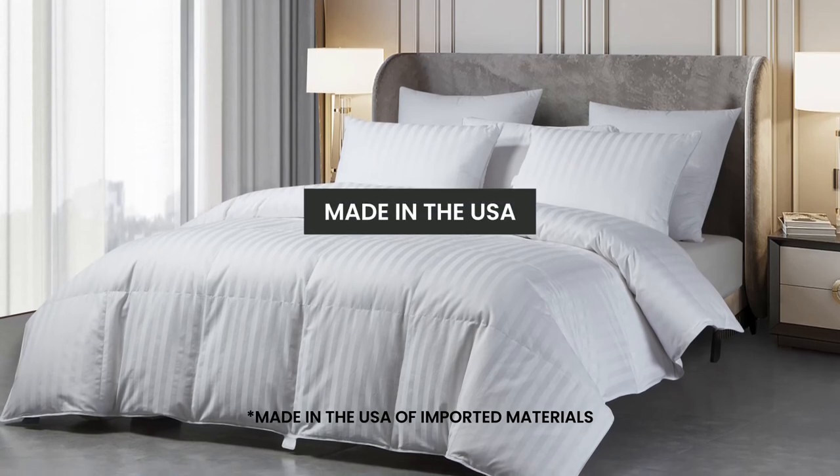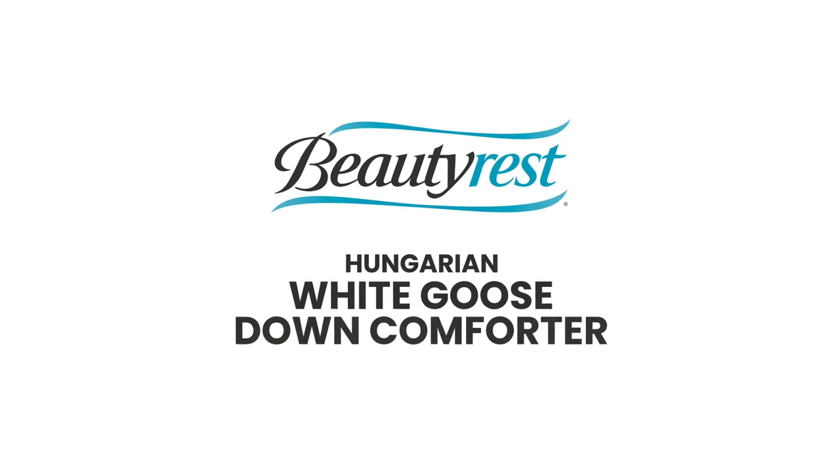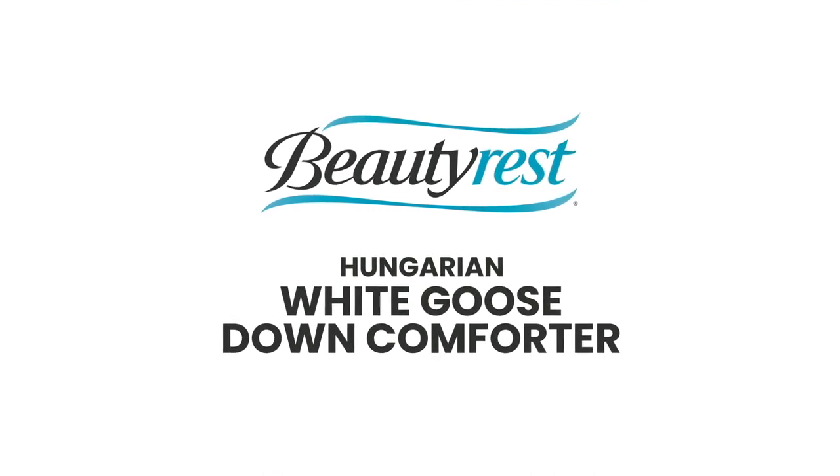Our comforter is also made in the USA. The Beautyrest Hungarian White Goose Down Comforter provides elegance and comfort for a good night's sleep.